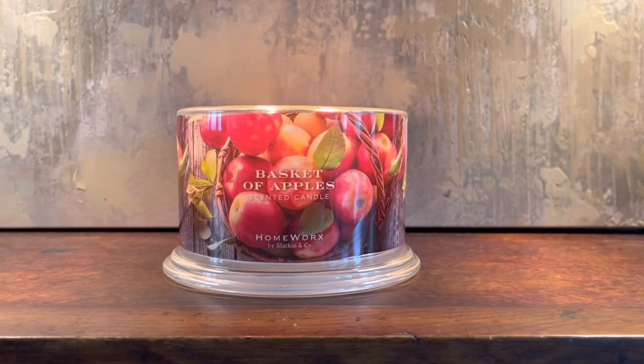Hey everyone, it is Connor here with the Candle Review. I hope your day is going great so far. The candle that I'm reviewing today is Basket of Apples from Homeworks by Slatkin & Co.